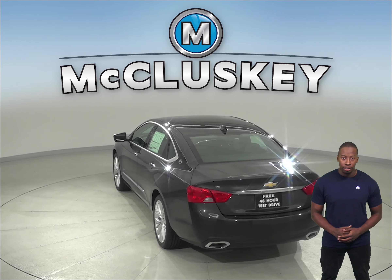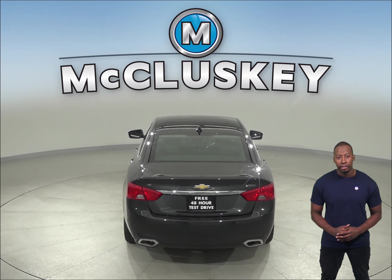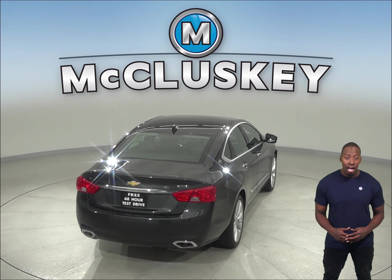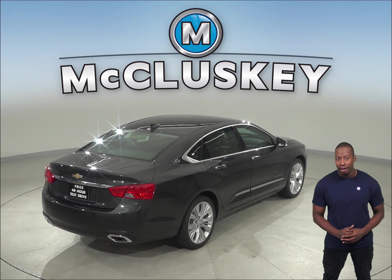There is also an oil life monitor on the Chevrolet Impala which will save the owner time and money by calculating maintenance intervals for oil changes based on actual driving conditions. For better traction, the Chevrolet Impala has larger tires than those on the Toyota Avalon.